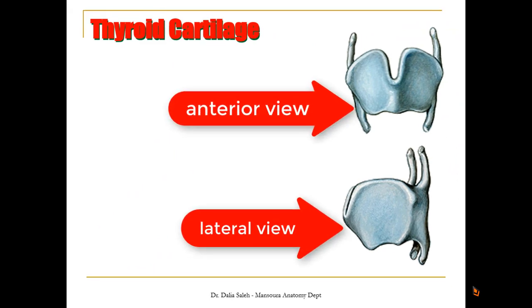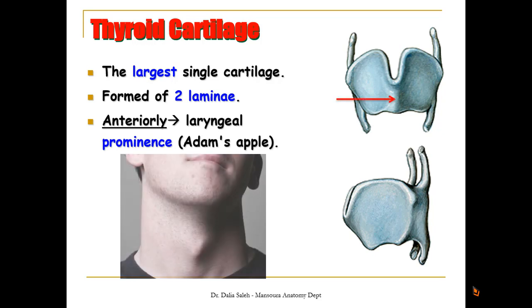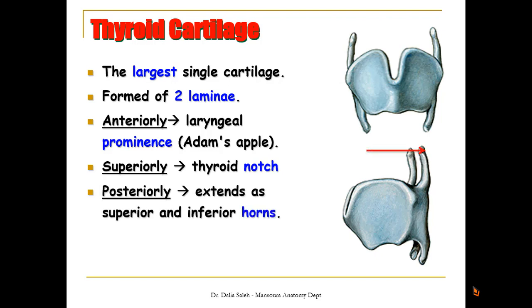The thyroid cartilage is the largest single cartilage forming the larynx, formed of two laminae. Anteriorly they unite in what is called the laryngeal prominence or Adam's apple. Superiorly there is the thyroid notch, and posteriorly it extends as two horns — the superior and inferior thyroid horns. Laterally, we can see an oblique line which gives attachment to muscles of the larynx.